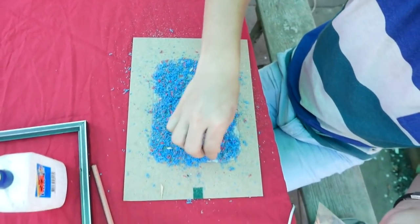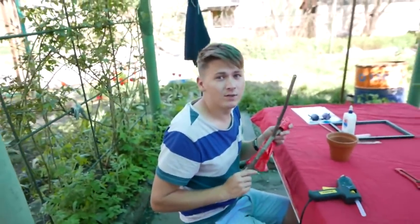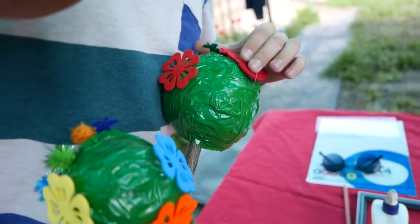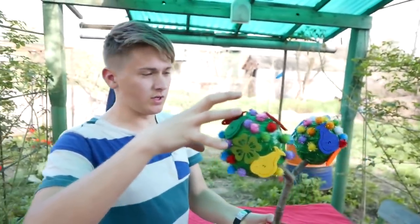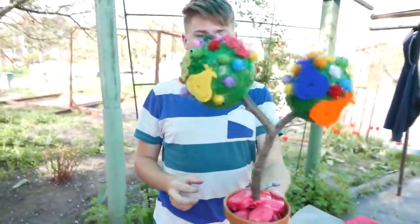In order to decorate our house, we decided to make a topiary - it's a decorative small tree. This looks amazing! I took stones, wrapped them with stretch film so that they look beautiful. For the base of the balls, I again took stretch film, wrapped it in many layers, and glued on it all sorts of things I had.